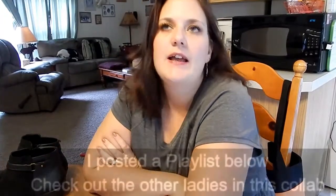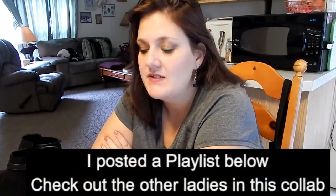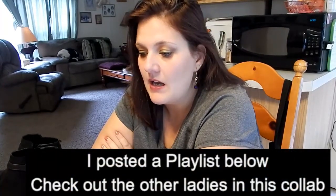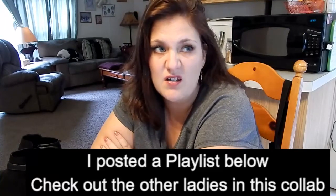Hello my beautiful bitter roots and welcome to my channel! Today I am doing a collab called the Fallback Collab, where anything goes as long as it's fall color related.